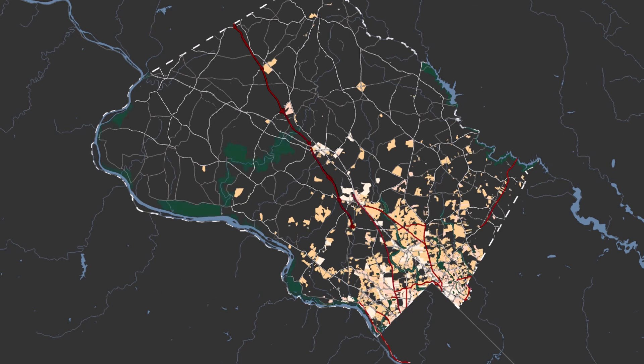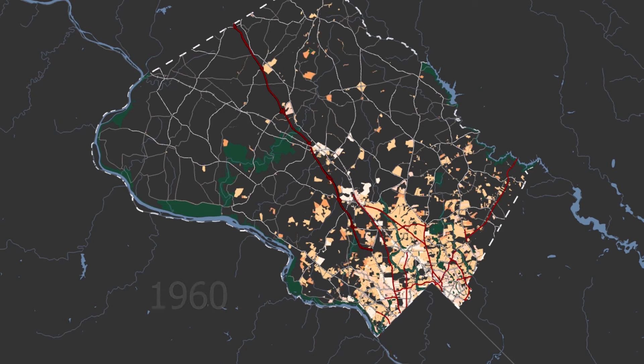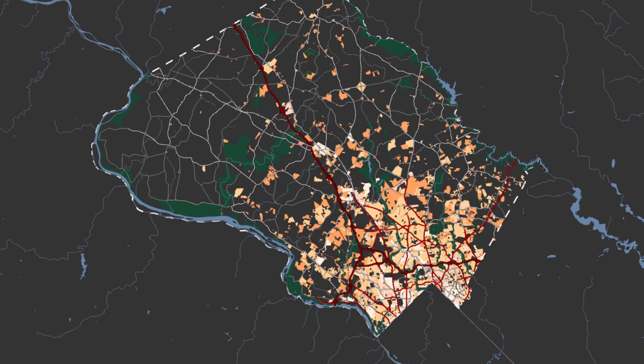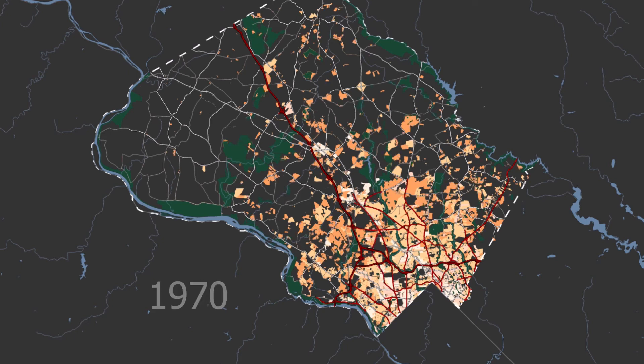Through the 1950s, we see the first segments of the next major transportation system, the interstate. Another wave of growth starts in 1964, after the completion of the Beltway and Interstate 270. These facilities dramatically expand the amount of land with good transportation access, and in response, development mushrooms out across the middle of the county.